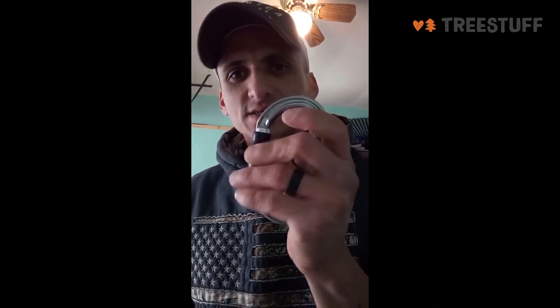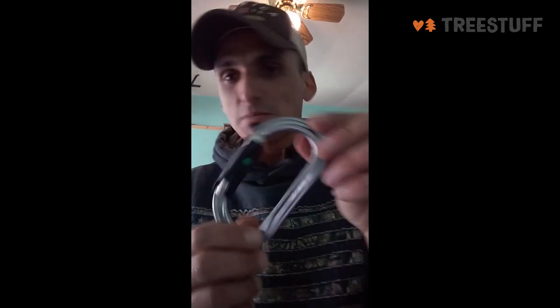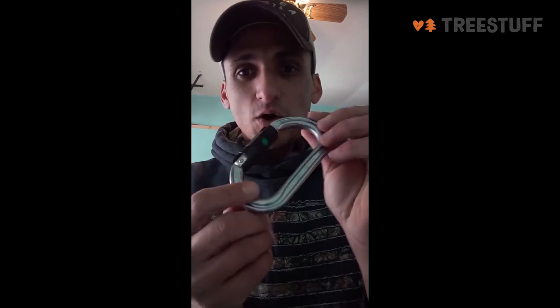It's so quick and easy to do with one hand, and that's what I like about it — and it's still super safe. There's no way this thing is ever going to open accidentally. I've never had any issues with this gate opening on accident.